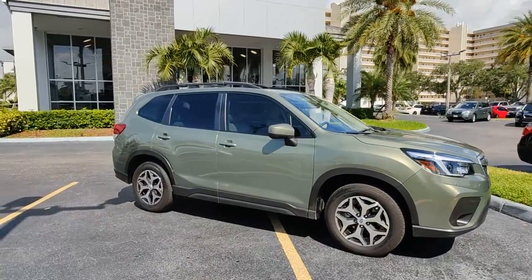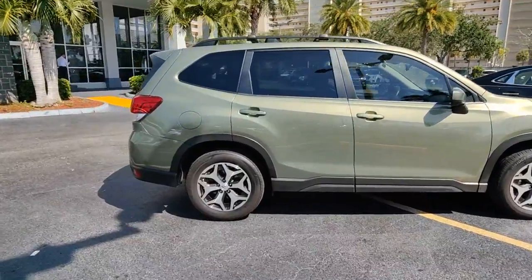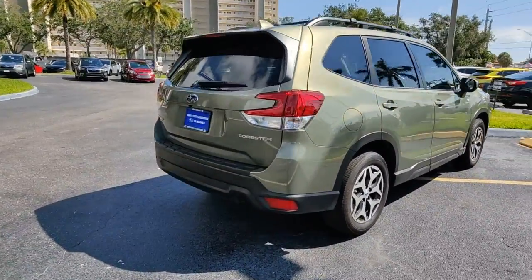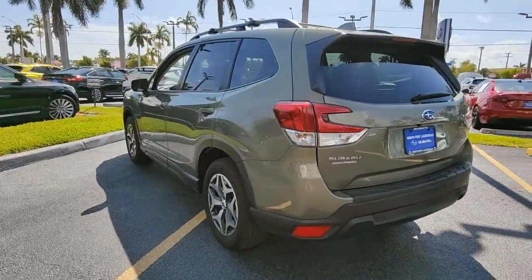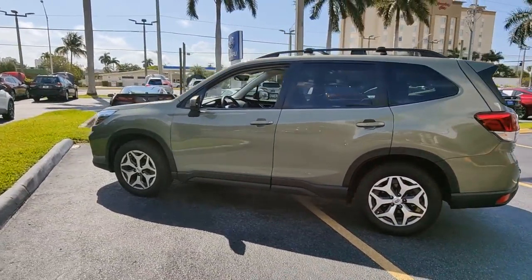Take a moment to check out the 2021 Subaru Forester. This vehicle still has fewer than 10,000 miles on the clock, so it won't last long. Relax and enjoy the ride in this comfortable, capable Forester. Its advanced safety tech, infotainment, and all-weather capability make it as sensible as it is pleasant to drive.